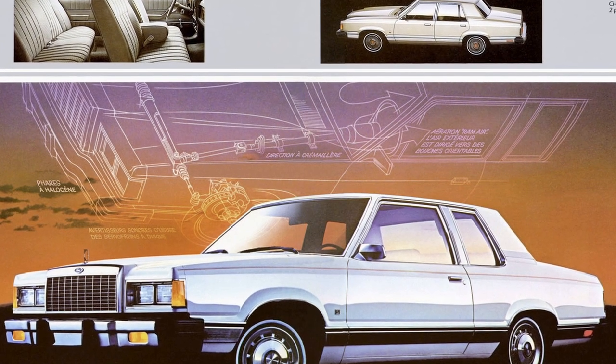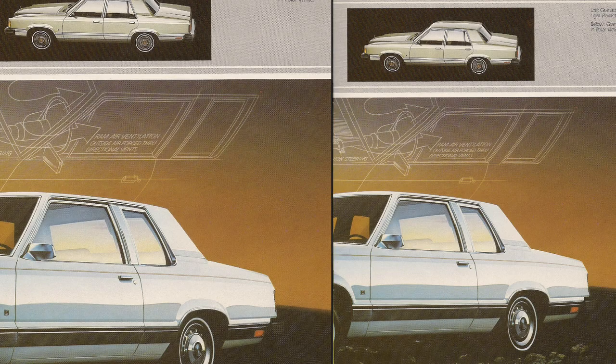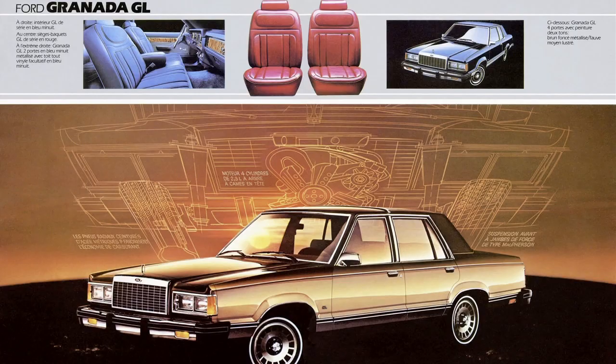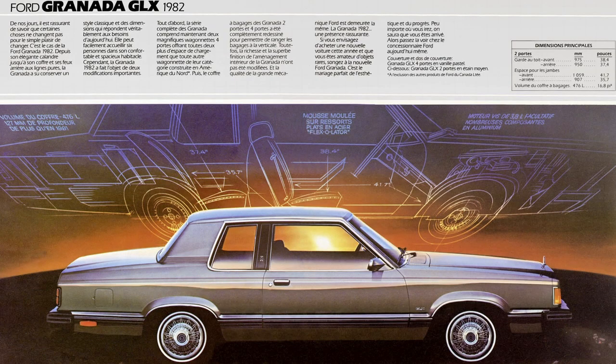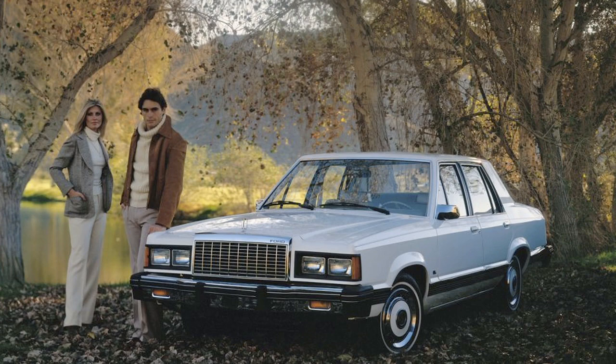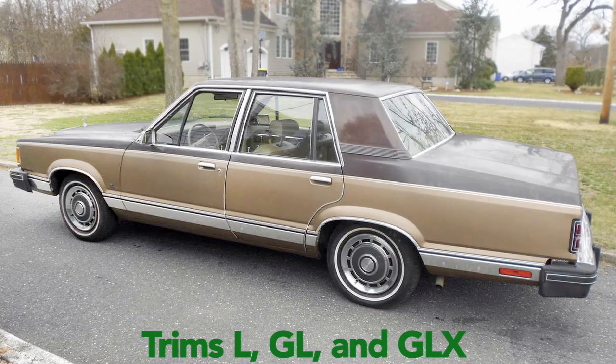Hey everybody, this is Saul Castaneda with MCSE Greenwheels. I'm here at home bringing you some maybe not-so-loved alternatives to the Fox bodies out there if you can't find a good running one. Today we'll be touching on a kind of forgotten one — the Ford Granada from 1981 to 1982, considered a gen 2 or second generation.